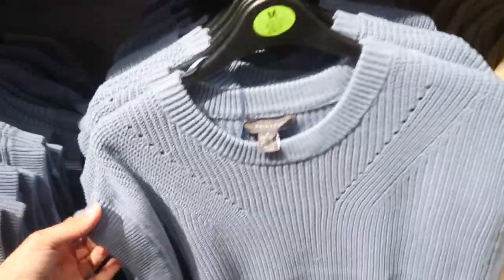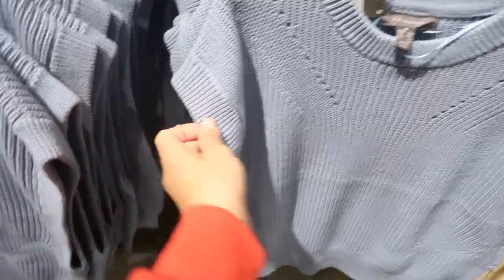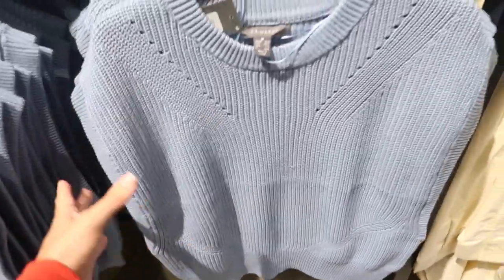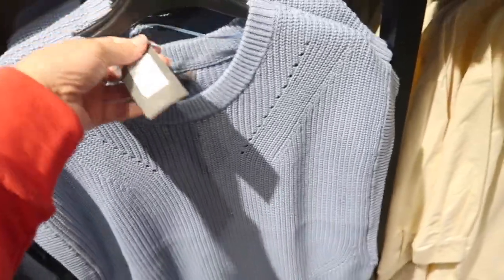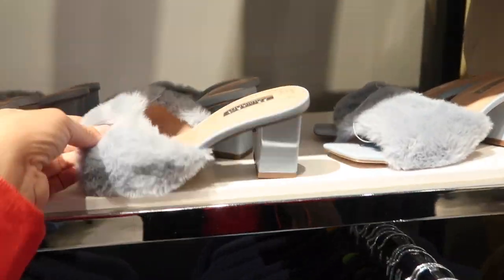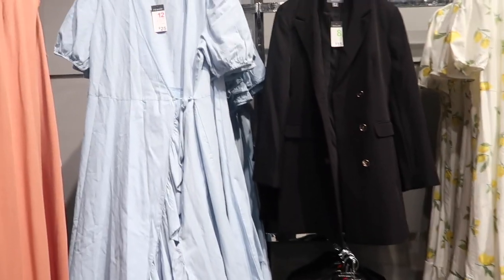A really trendy piece for spring is this sweater vest. This one has that ribbed detailing, drop sleeve, and a nice oversized armhole — you can probably wear this with a tank underneath for spring and summer, or layered under your button downs. This one is sixteen dollars, looks more of an oversized fit — this is the medium.